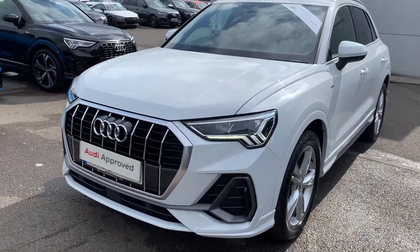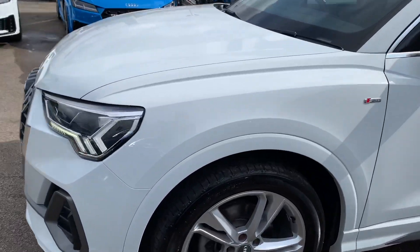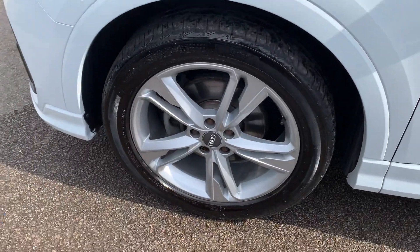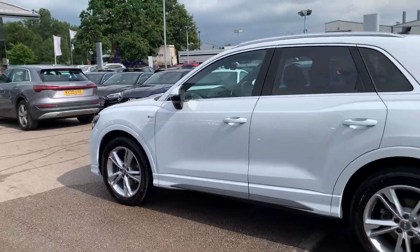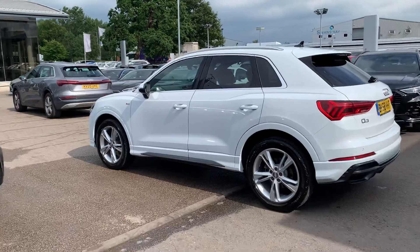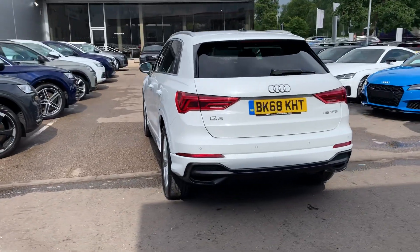The car has the LED headlights with daytime running LEDs, front parking sensors, 19-inch 5-arm parallel spoke design alloy wheels, the S-line badge detailing, chrome surrounds around the windows and chrome roof rails, and privacy glass from the B-pillar backwards.